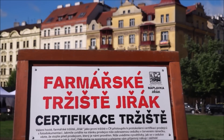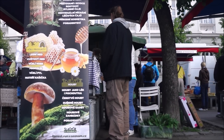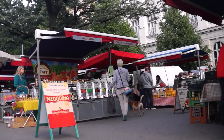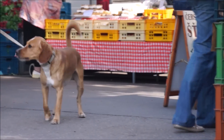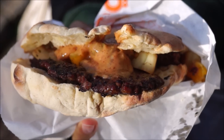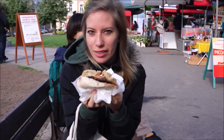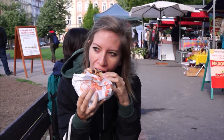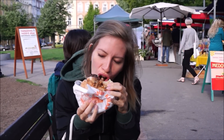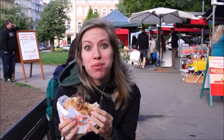If you find yourself in Prague on a Saturday, head over to the local market where you'll be able to pick up some pastries and organic products — a great place for a leisurely brunch. I've picked up a Balkan burger and it is really good. It is a bit early in the day to be having burgers but this is amazing.